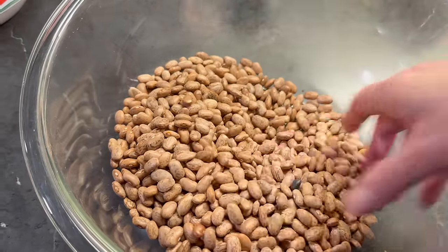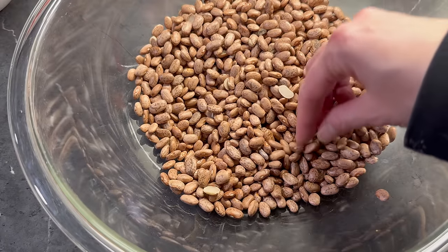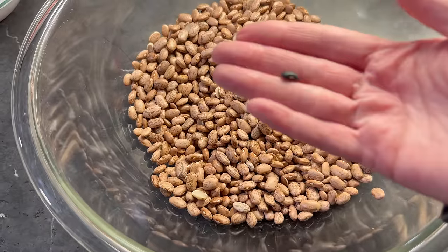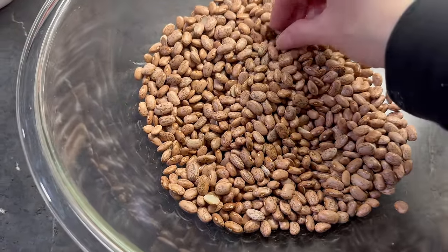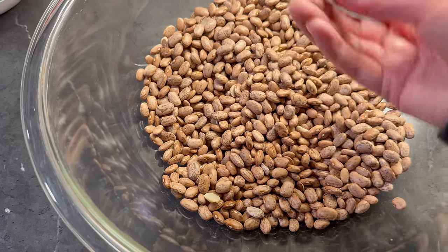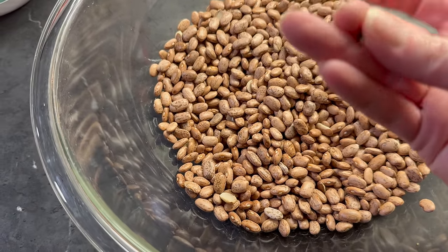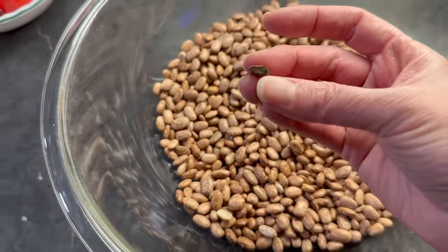Sorting through the pintos before I rinse and soak them. I tend to always find black beans in the ones I order from Azure — they must share the equipment. The primary items I'm trying to find are rocks and dirt clumps, also rotten beans — these can be in beans from any brand. I've had trouble getting this in focus, but it just looks like it got moldy before it dried.